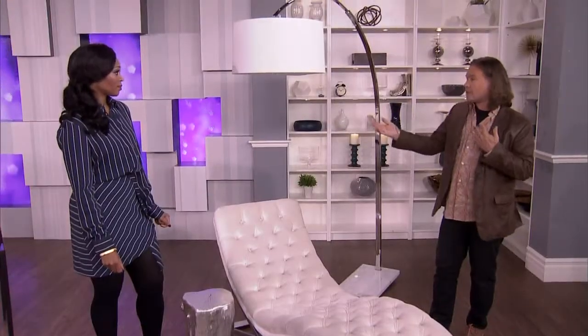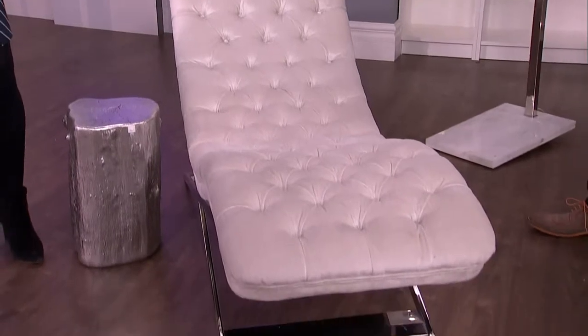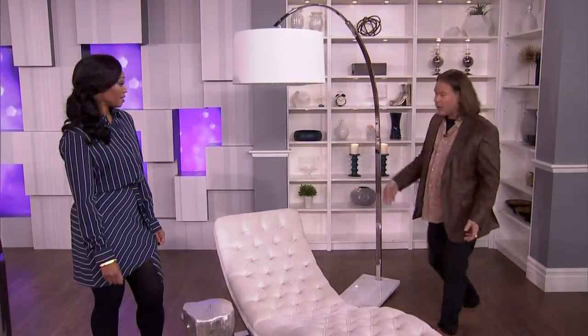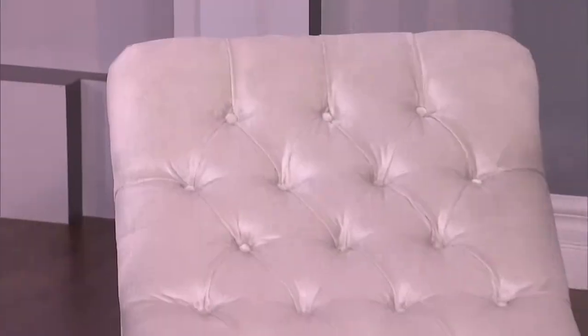I did two vignettes here. One is more modern, a little bit cleaner — no accessories. The lamp isn't on a table; the lamp stands on the floor. It's sculptural and has a beautiful marble base. There's a tufted chaise, so it still gives you that really romantic feel, but the whole form of it is very modern.